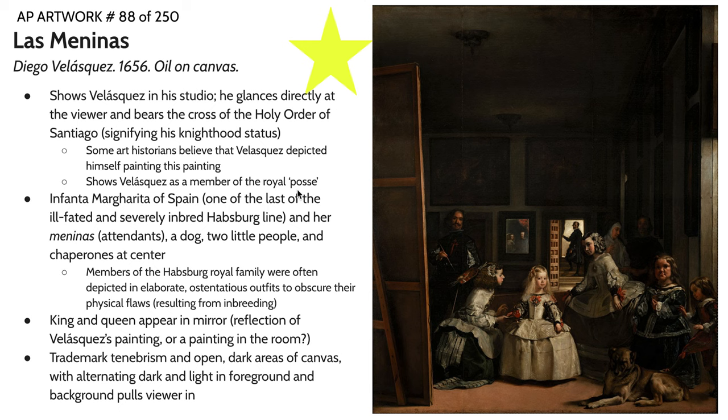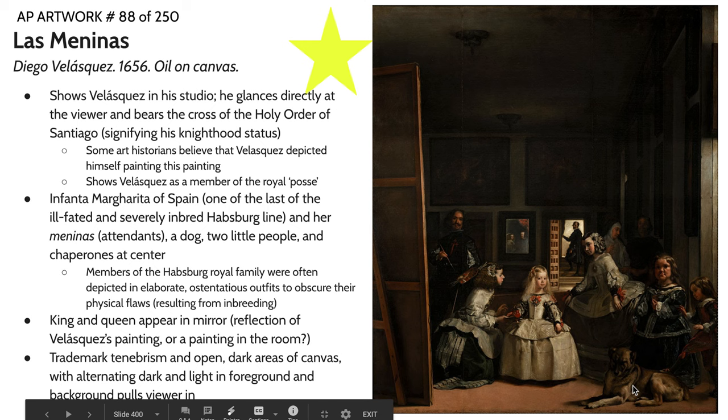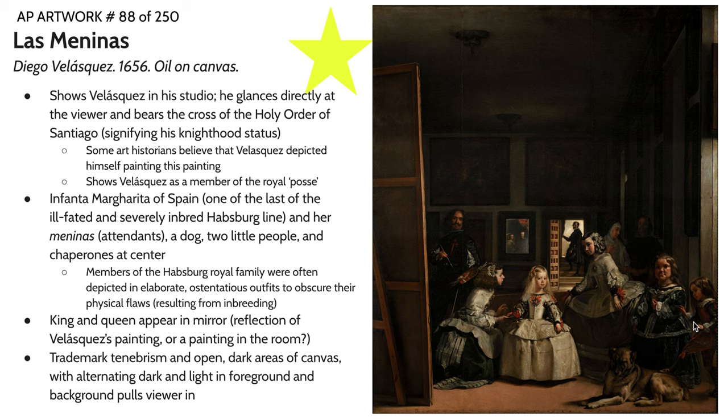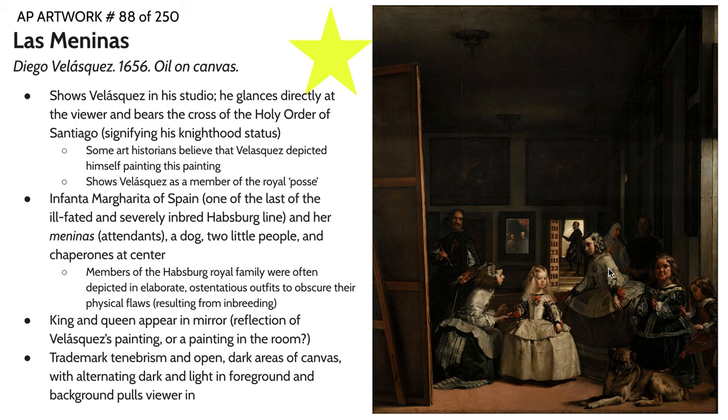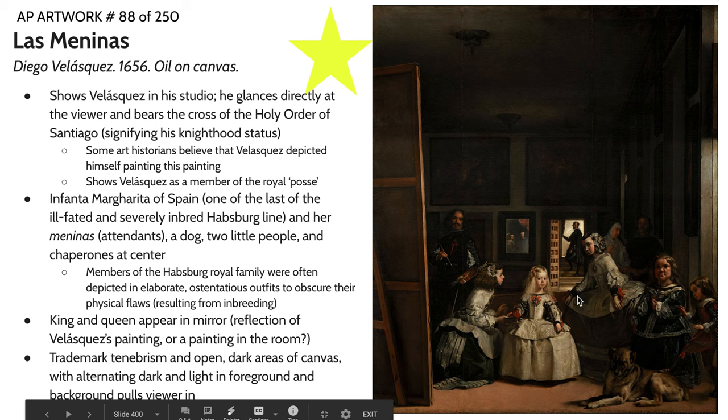In this image we have Velázquez, the King and Queen of Spain, and La Infanta Margarita surrounded by her meninas or attendants — basically her posse. She has her maidservants here, several other members of the royal court, a dog, and two little people. Little people were often brought in to serve as companions to younger members of royalty. There are also a couple of chaperones. Members of the Habsburg royal family, of which La Infanta Margarita was a part, were often outfitted in extremely elaborate, ostentatious outfits to obscure their physical flaws.